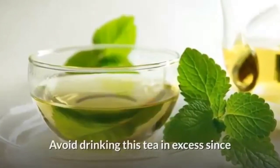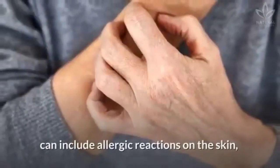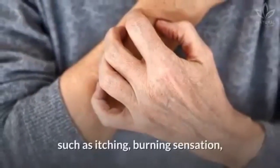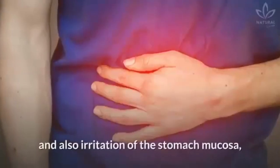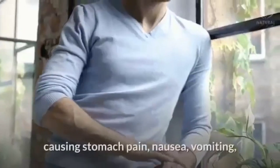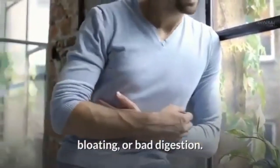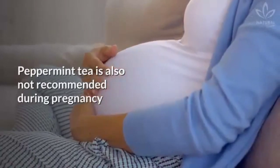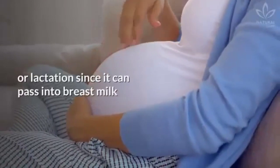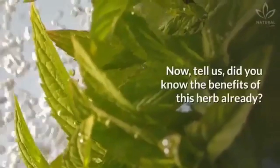Avoid drinking this tea in excess since some of the side effects of peppermint can include allergic reactions on the skin such as itching, burning sensation, redness or urticaria, and also irritation of the stomach mucosa, causing stomach pain, nausea, vomiting, bloating or bad digestion. Peppermint tea is also not recommended during pregnancy or lactation, since it can pass into breast milk and alter its smell and taste, which might hinder breastfeeding.